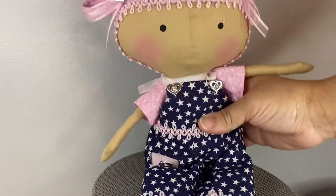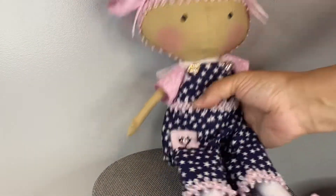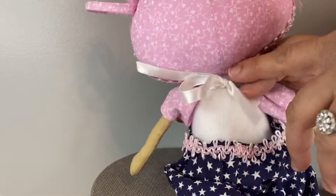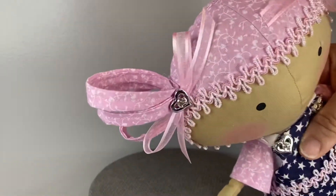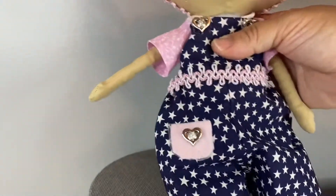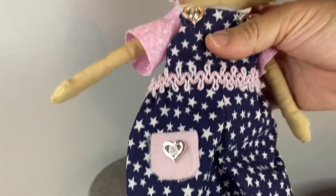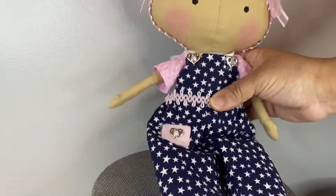We have this lovely little lady who's wearing some balloon pants and her pants are removable. She's just wearing a white shirt underneath that ties up at the back — her overalls. She has pink fabric hair and she has some little hearts throughout her shoes and her pants, a little pocket and ties on her overalls.